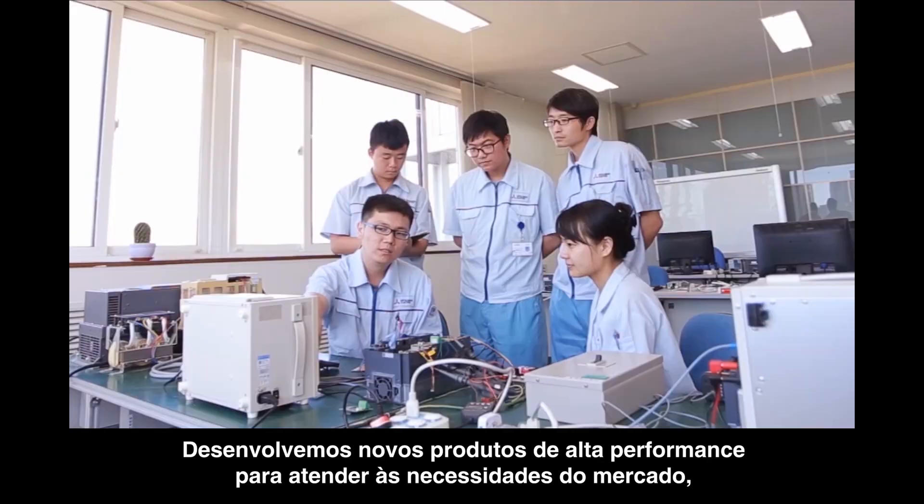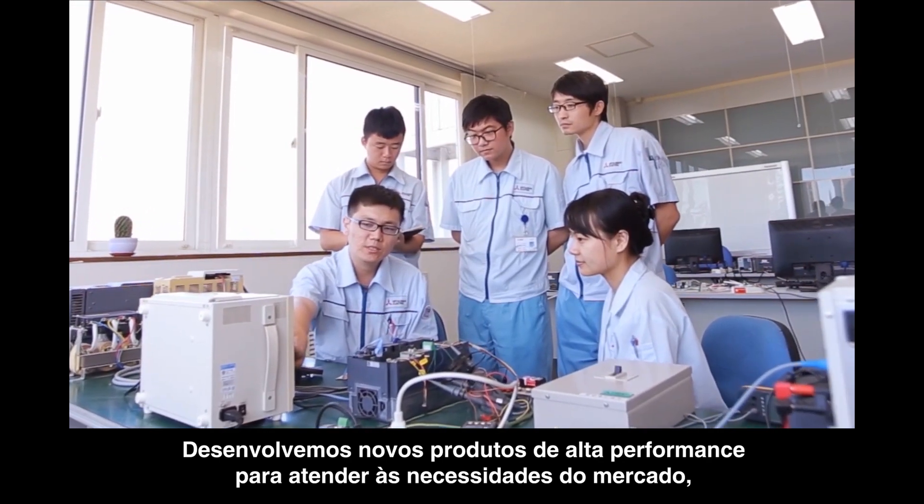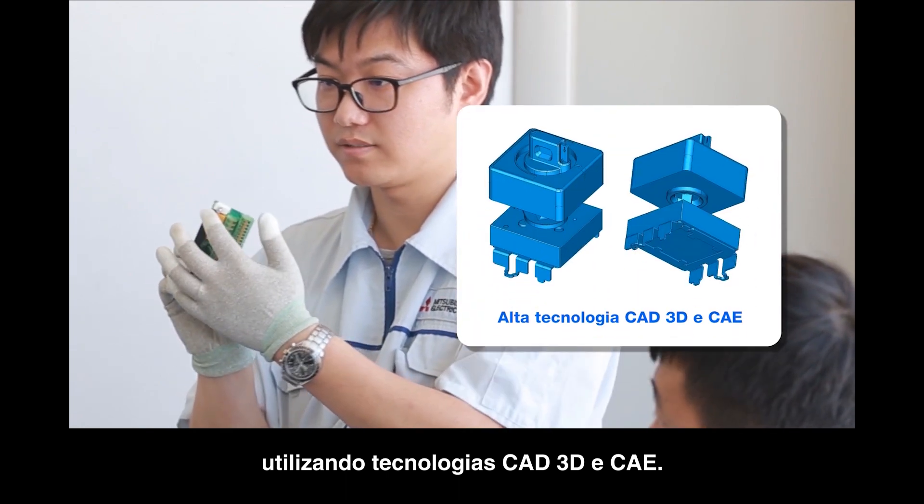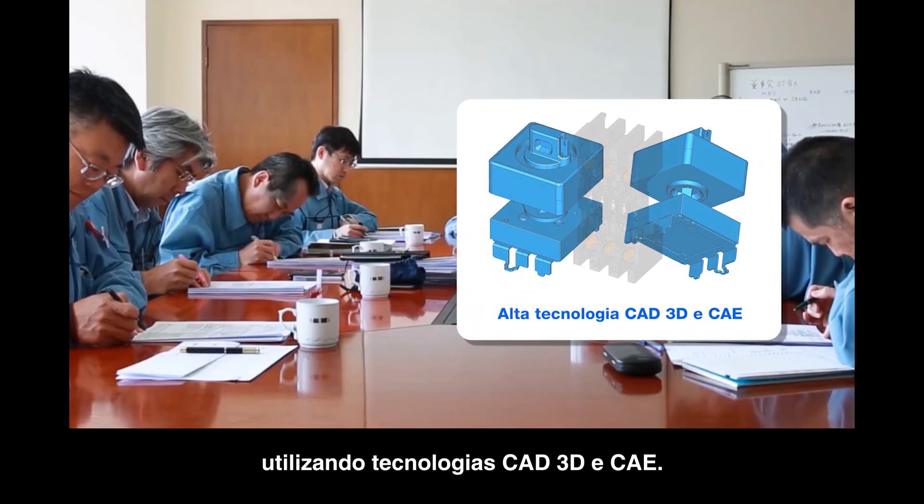We develop new products to meet market needs, such as downsizing, high functioning and high performance, by using cutting edge 3D CAD and CAE.